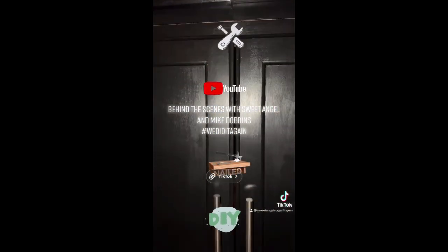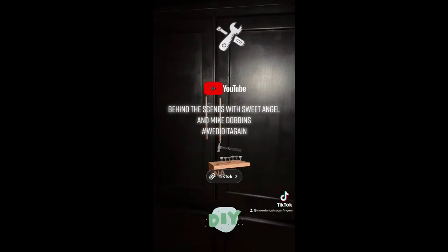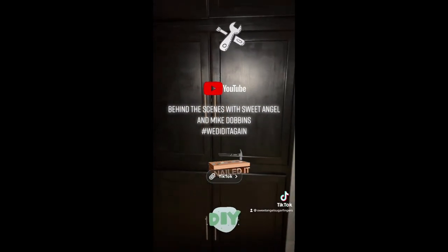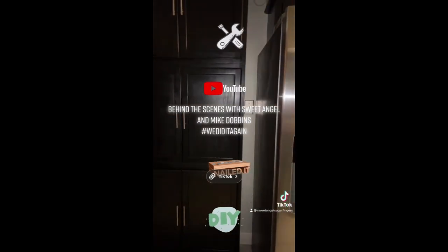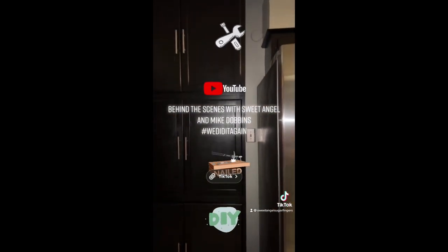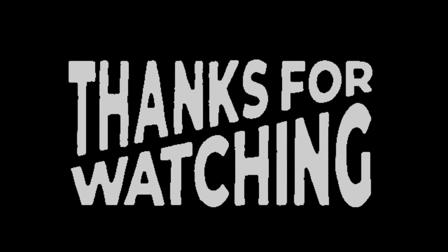The dream team did it again! Mike Dobbins and sweet angel made their own wall unit pantry. Check us out on the behind-the-scenes YouTube channel!